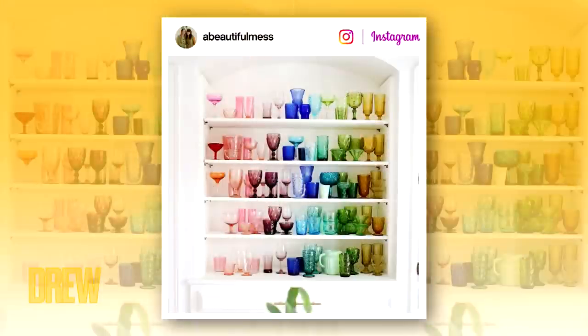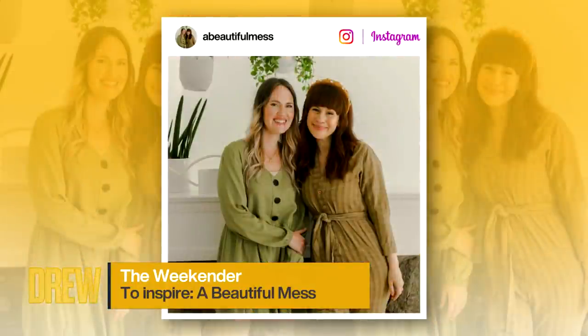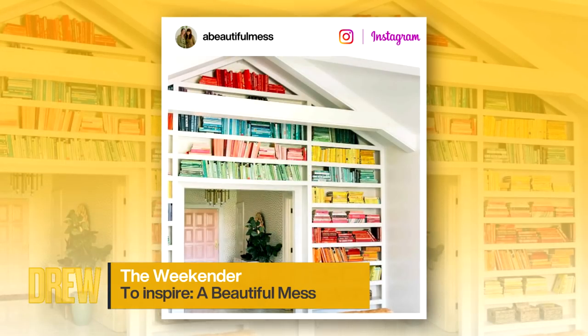My next pick has the simple motto: stay home and make something. A Beautiful Mess on Instagram — it's craft week, so we're spotlighting one of the original DIY lifestyle blogs. These two sisters serve up gorgeous shots of everything from recipes and paper crafts, home makeovers, and more. A Beautiful Mess is also what I consider the Drew's News Desk — that's right, I'm a mess. What can I say?